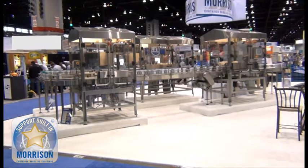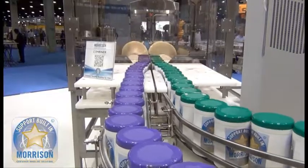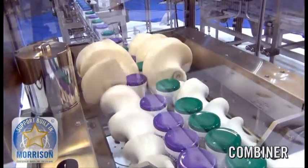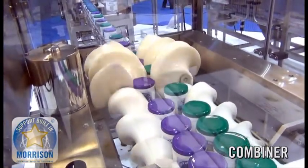This system, demoed at PEC Expo 2012, is designed for a wash down environment. The combiner effectively combines this large container while maintaining total control.